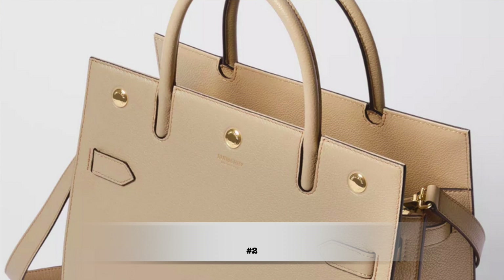Bag number two is the Burberry two-handle tote bag, which goes for $1,990 USD — literally a fraction of the price of a Birkin, and I believe it's the most affordable bag in today's list. This bag, especially in this color, really makes me think of the Birkin in a size 25, in a gold tone with white stitching.